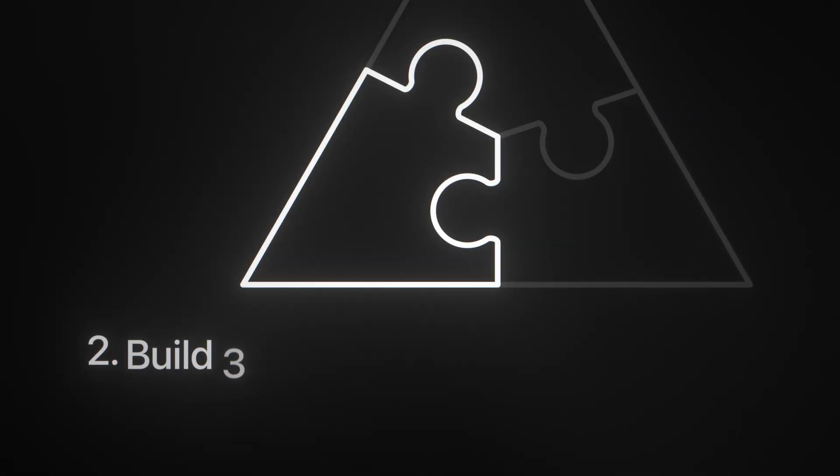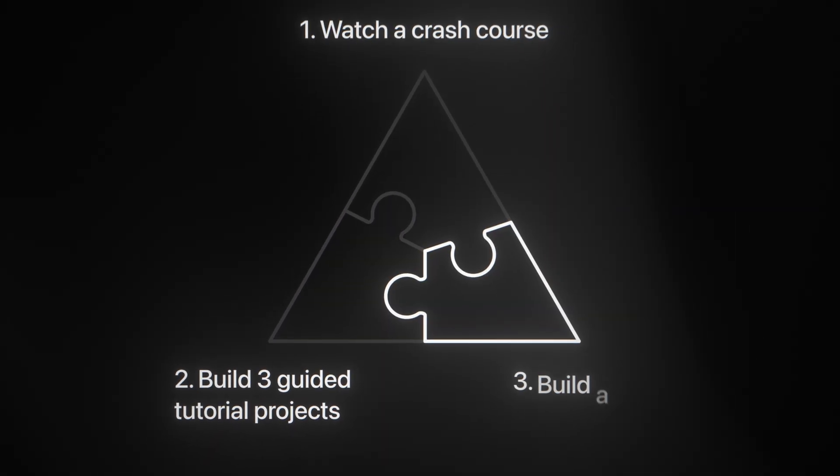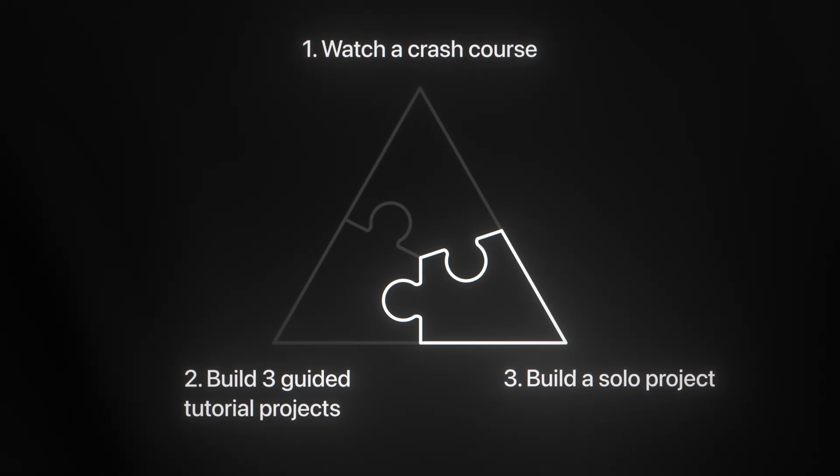Here's how the learning strategy works. For every single programming language or technology you want to learn, follow these three steps. Step one: watch a crash course. Step two: build three guided tutorial projects. Step three: build what I call a solo project. This is called the three X framework — an absolute foolproof learning strategy I developed through hundreds of hours of trial and error and thousands, if not tens of thousands of dollars spent on different resources, bootcamps, programs, and mentorships. Let's dive into the details of each step to see how it works and how we can optimize each stage.